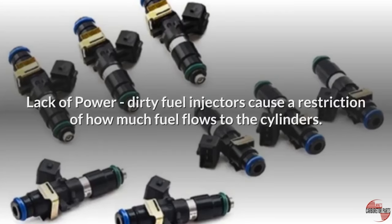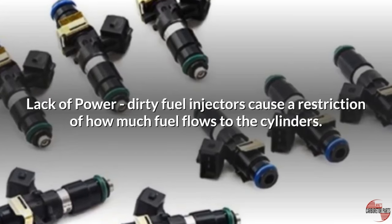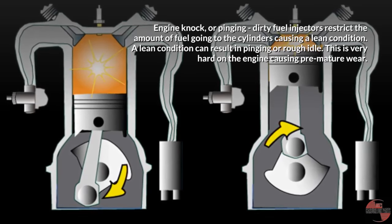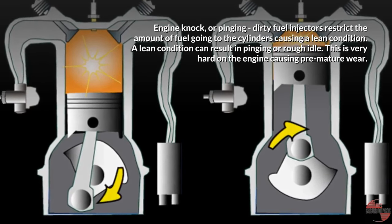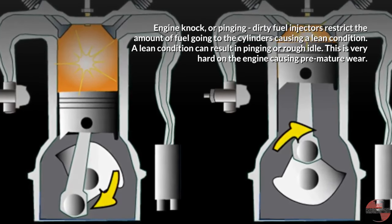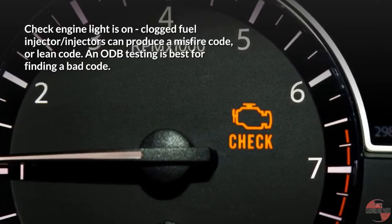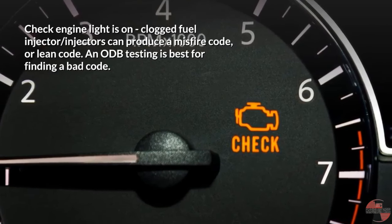Lack of power — dirty fuel injectors cause a restriction of how much fuel flows to the cylinders. Engine knock or pinging — dirty fuel injectors restrict the amount of fuel going to the cylinders, causing a lean condition. A lean condition can result in pinging or rough idle, which is very hard on the engine causing premature wear. Check engine light — clogged fuel injectors can produce a misfire code or lean code, and OBD testing is best for finding a bad code.